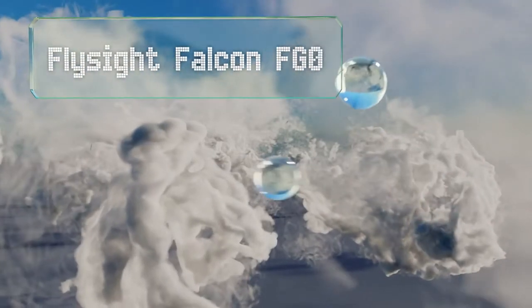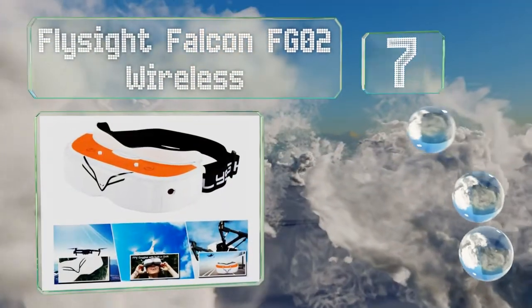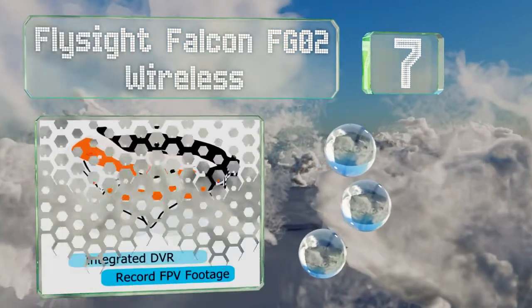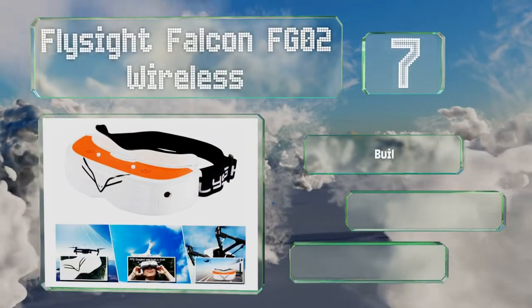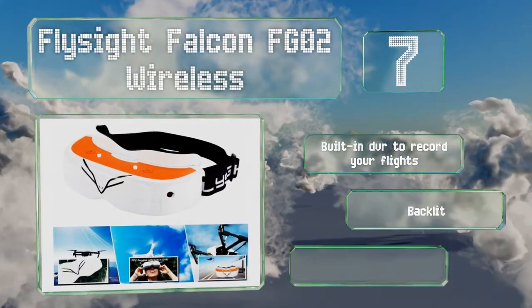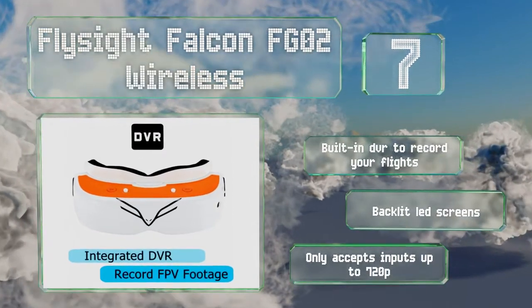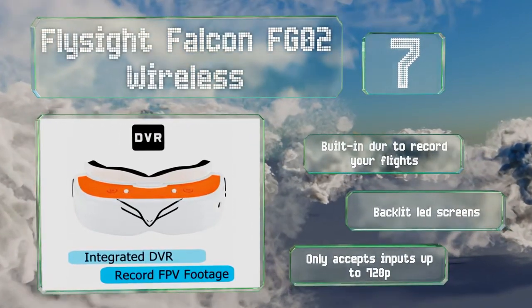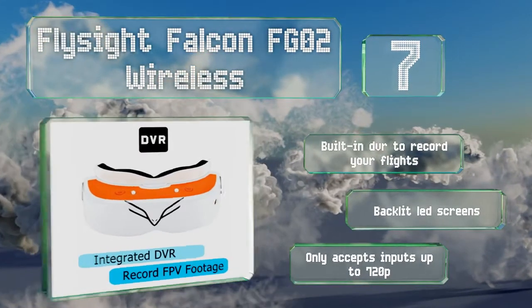At number 7, the FlySight Falcon FGO2 Wireless is a modular design that can be combined with any number of accessories, including a wide variety of popular receivers. Its batteries offer 90 minutes of continuous runtime, though unfortunately they are sold separately. It does include a built-in DVR to record your flights and backlit LED screens, but it only accepts inputs up to 720p.